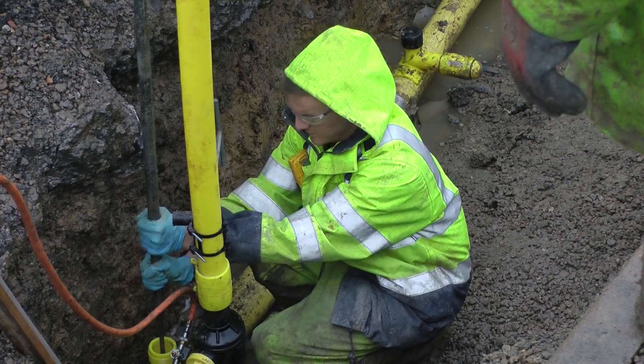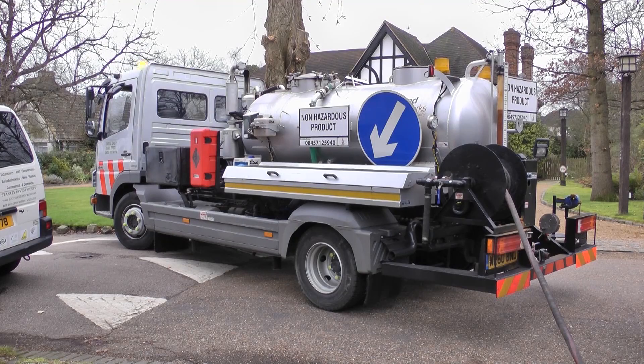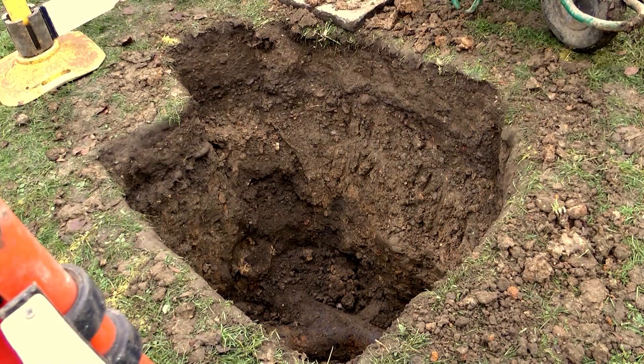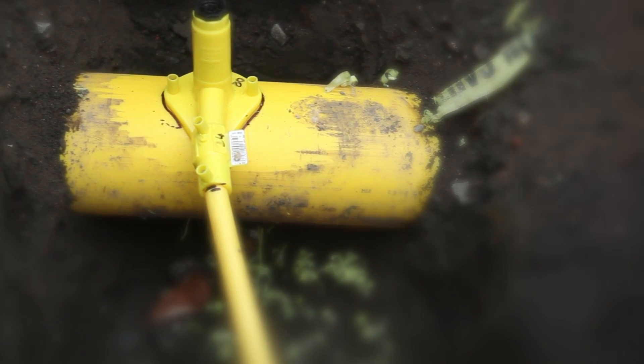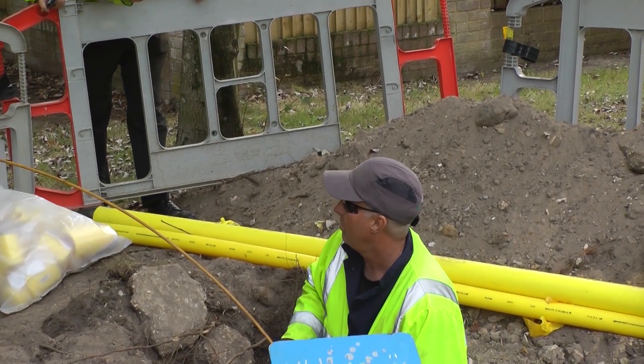As we work to turn off supplies our engineers will also begin to remove water from the network using specialist tankers. There may be quite a number of excavations in the area and we apologise for this. We need to make sure we remove all the water from our mains and services and we'll return the area to how we found it once this has been done.